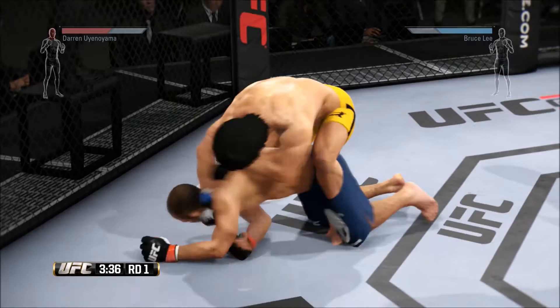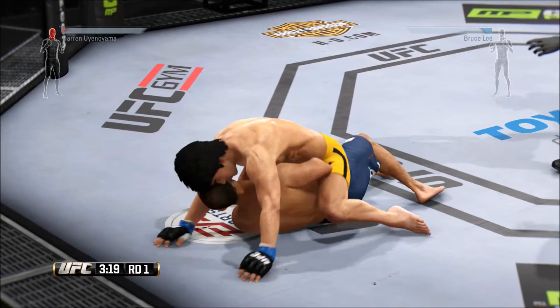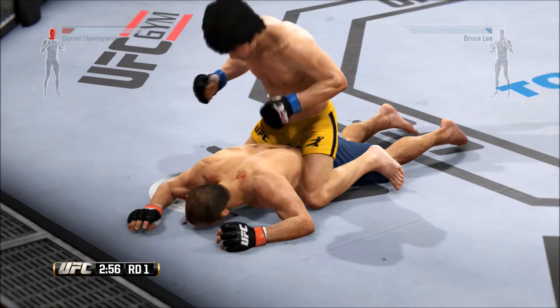Hits the reversal and moves to full mount — he's pounding him. Gets it back one more time. Nice punch by Lee. There he goes, back to mount again. He lands an elbow. Beautiful punch. He scores again with the elbow; the cut on his eyebrow is starting to get worse. Tags him, and he's got some good effectiveness going with the ground and pound.